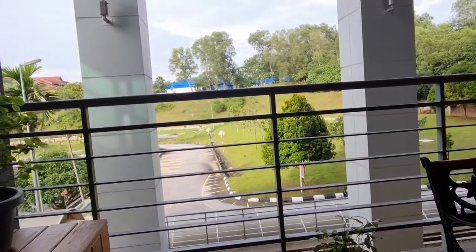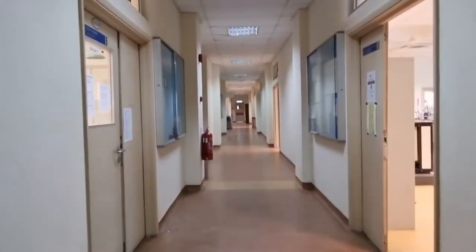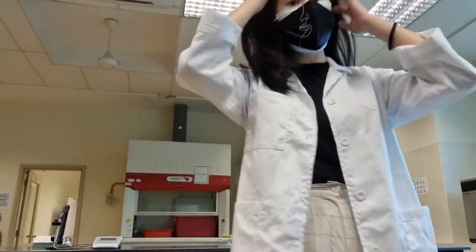My early morning is spent attending online classes every time I'm here. After my first class, I head to my physical lab at level 6.